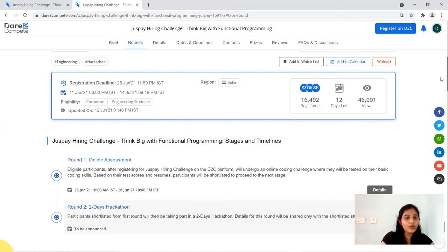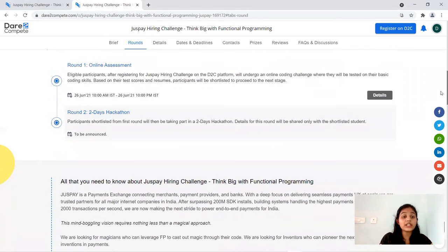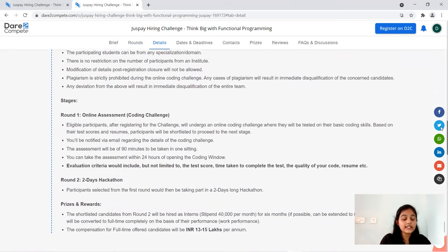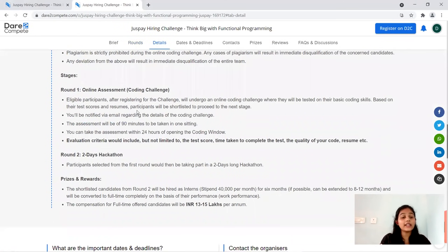If you wish to enroll, make your registration at the earliest. There are two rounds in the selection process: the first is an online assessment which is a coding test of 19 minutes duration. Whoever qualifies will move on to the second round, which is a two-day-long hackathon.